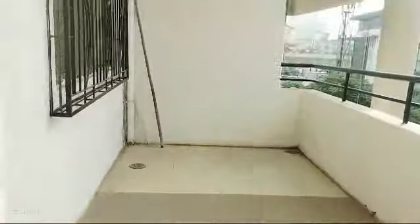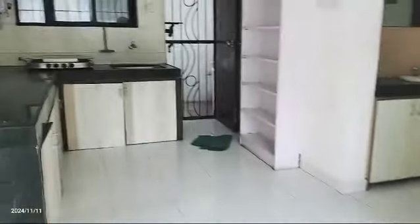Kitchen with kitchen trolley, cabinet, and storage.